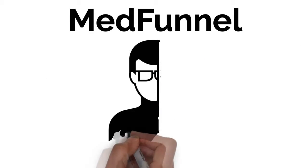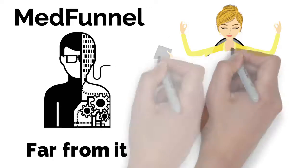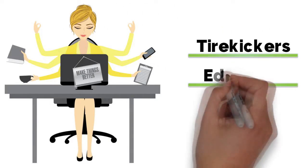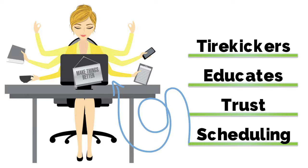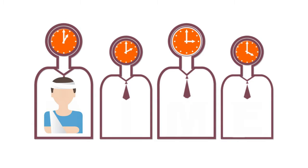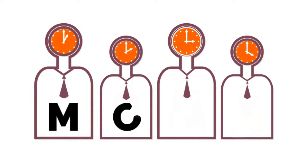Now, we aren't talking any crazy AI or replacing humans — far from it. A med funnel enhances what your coordinator does. It filters out tire kickers, educates visitors, builds trust, and guides them to scheduling a consultation with your patient coordinator. This is about using your coordinator's time more efficiently and bringing more patients in the door. It multiplies your effectiveness and allows you to deal with even more potential patients.